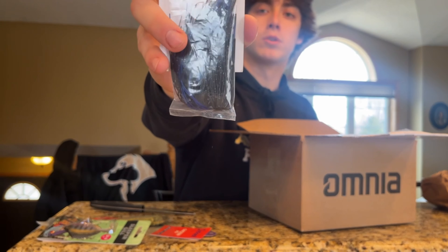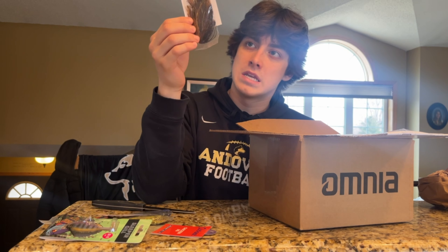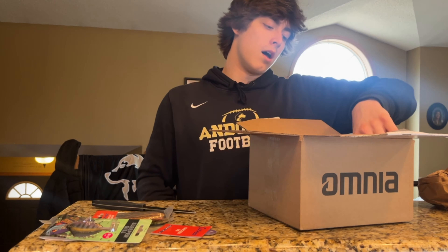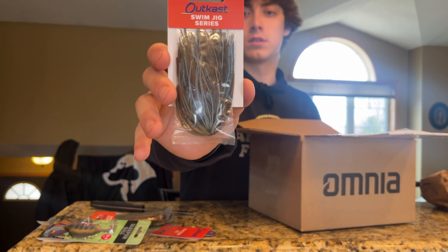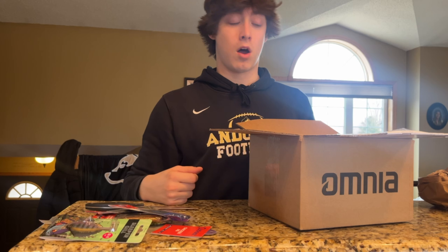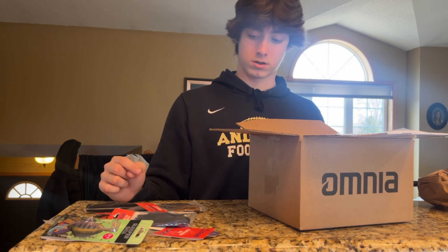Another pack of swim jig skirts in black and blue — your standard dirty water color, obviously got to have that. Then for the fine cut jig, I got the black, brown, and amber. These jigs crack smallmouth on the river and we love these colors. Another swim jig series, this should be magic craw — another great swim jig color I use all the time and pack them on my home lake. Then we got regular jig in black and blue as well — a staple. That's five packs of skirts total.